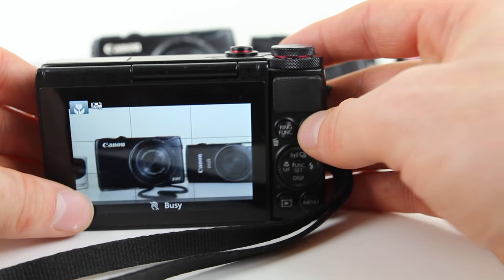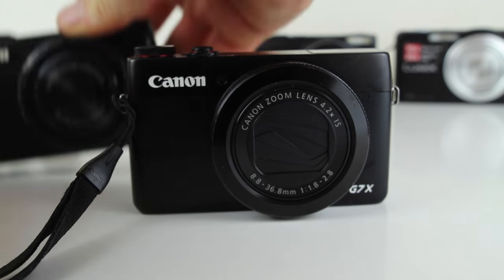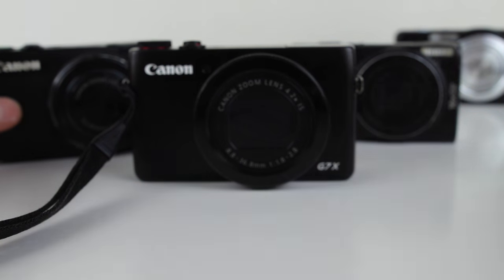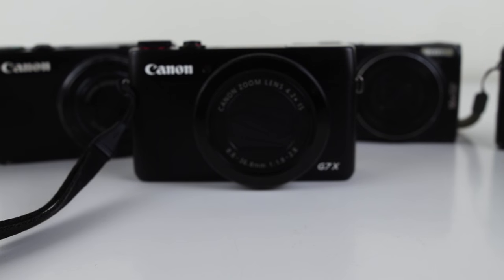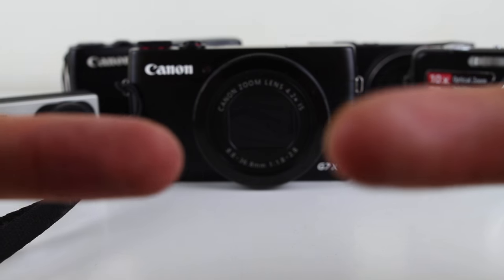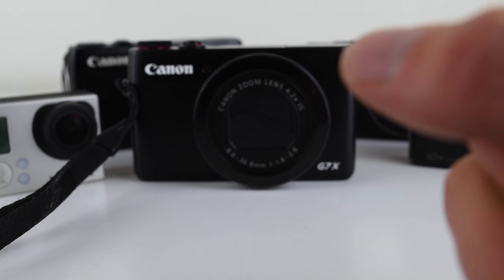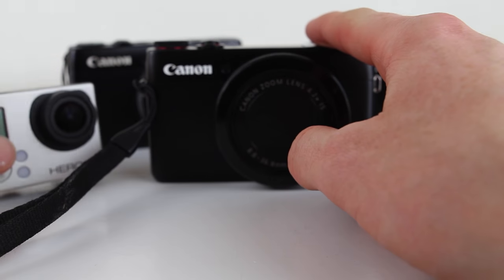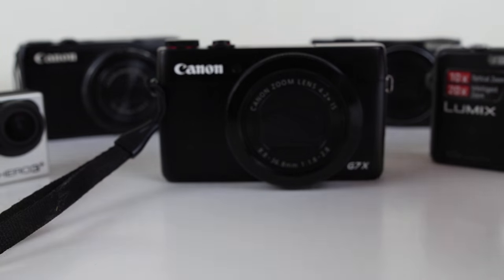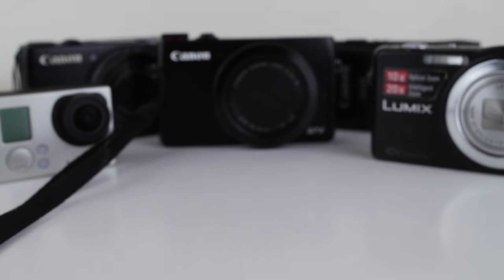So yeah, this has been my little vlog camera collection - probably not the most technical overview in the world, but just something interesting for you guys to watch. This video is already 10 minutes long, which surprises me. My full collection is three Canons, a Panasonic, a GoPro, and the DSLR I'm recording this with - which is a Canon 700D. If you enjoyed this video give it a thumbs up, comment below, and I will see you in the next vlog.